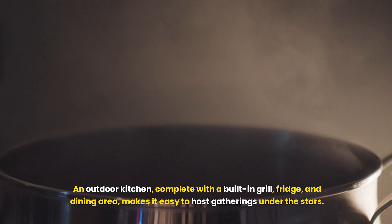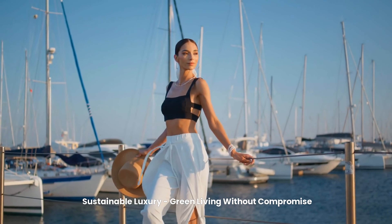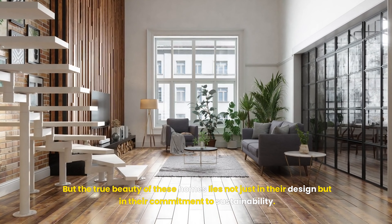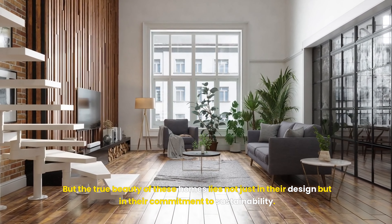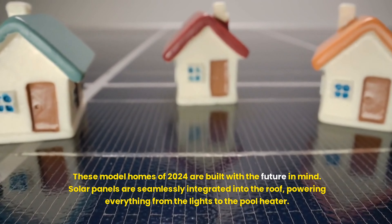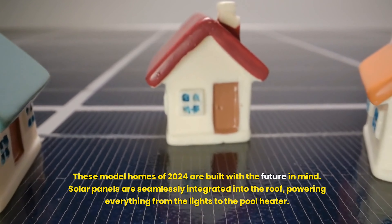Every piece of furniture is curated with an eye for both beauty and comfort — oversized sofas upholstered in the finest Italian leather, plush rugs that feel like clouds beneath your feet, and coffee tables made from rare woods and metals, all perfectly arranged to encourage conversation or simply to enjoy the view.